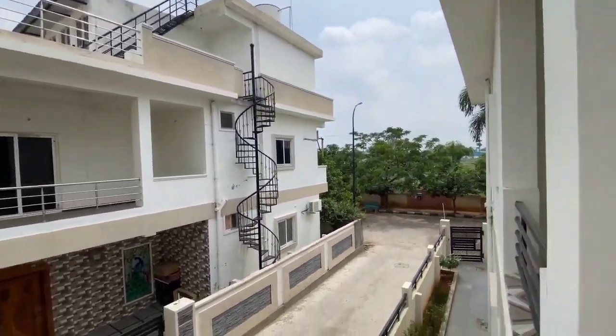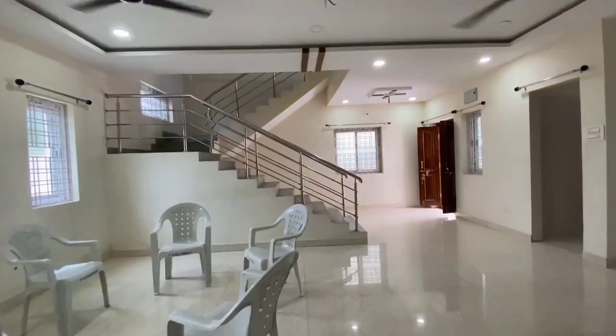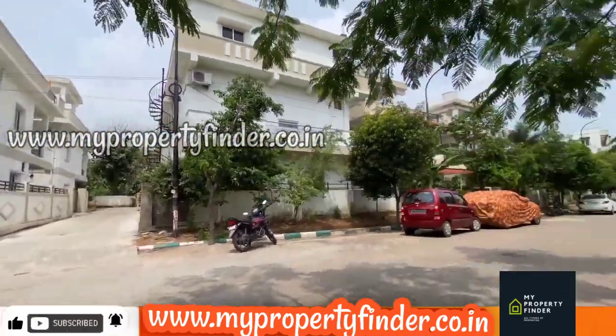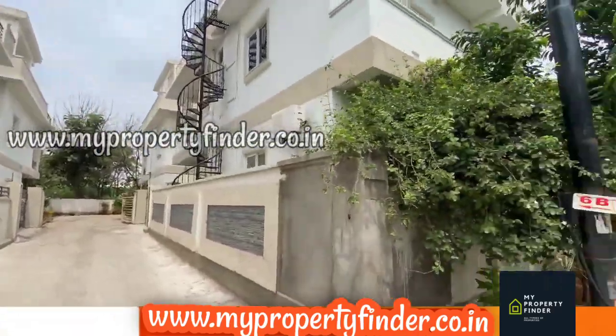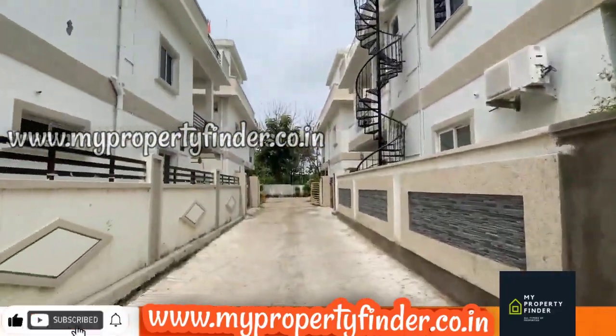Hello everyone, welcome to our channel. I have seen a duplex villa today. We have seen this property in a very urgent area. We have seen this very beautiful and luxurious villa in a peaceful environment.